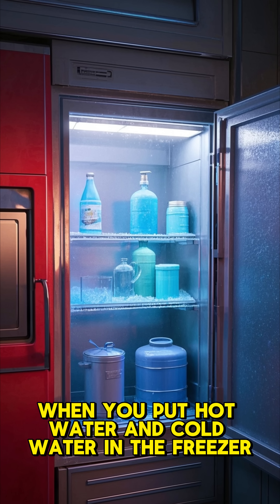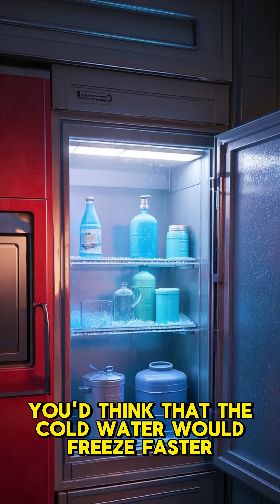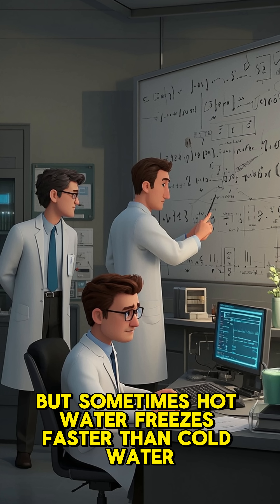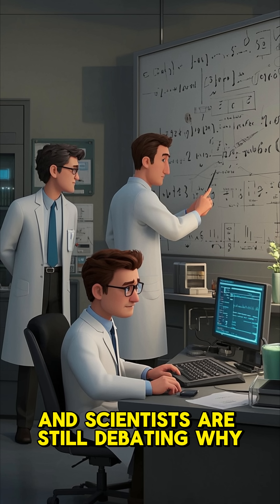When you put hot water and cold water in the freezer, you'd think that the cold water would freeze faster. But sometimes hot water freezes faster than cold water, and scientists are still debating why.